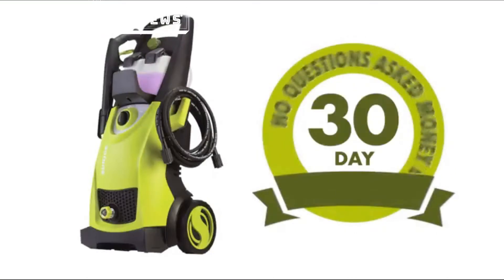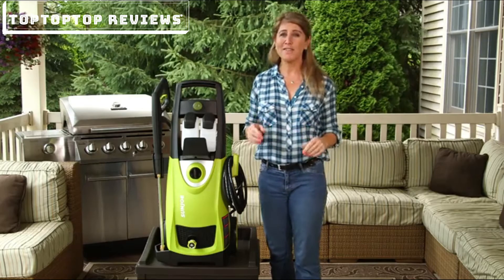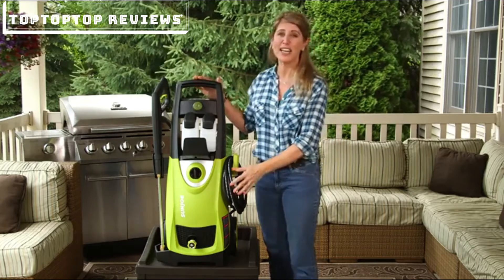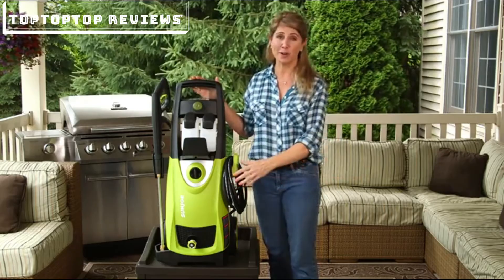The SPX3000 is backed by Sun Joe's incredible 30-day, no-questions-asked, money-back guarantee. If you're not convinced that the SPX3000 is the best pressure washer you've ever used, simply return it for a full refund.